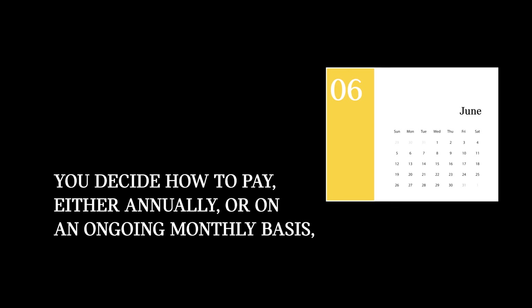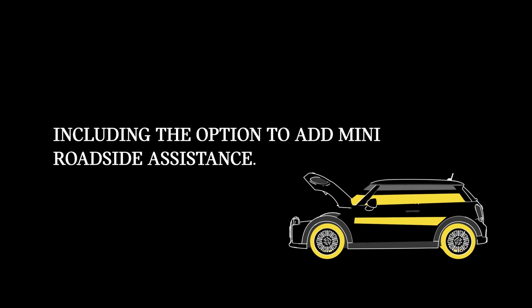We give you the flexibility to set your own excess, at either £250, £100, or nothing at all. You decide how to pay, either annually or on an ongoing monthly basis, including the option to add Mini roadside assistance.